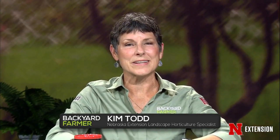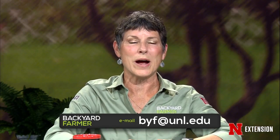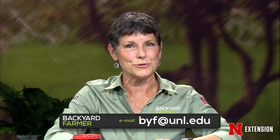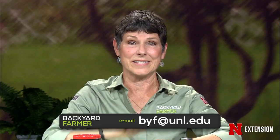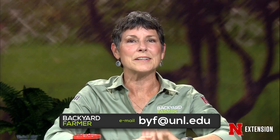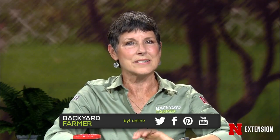Hello, and welcome to Backyard Farmer. I'm your host, Kim Todd. We're happy you've chosen to spend the next hour with us as we answer those gardening questions. Unfortunately, this is a taped broadcast, so we won't be taking your calls tonight. You can still send us an email with pictures to byf@unl.edu. We do try to answer as many as we can for next week's final show of the season. Give us as much information as you can, including where you live. Backyard Farmer is also available on Facebook, YouTube, Twitter, and Pinterest. And as always, we start with a few samples.